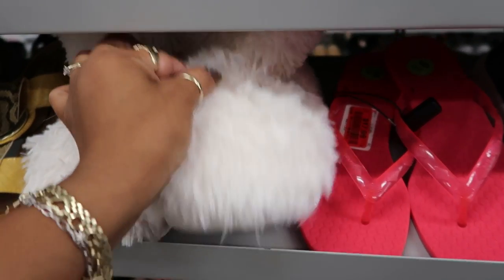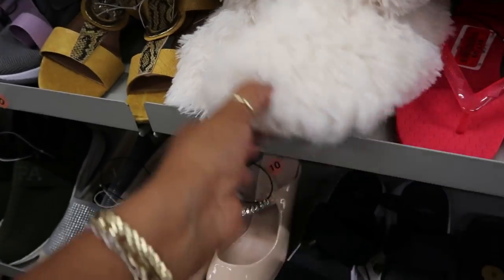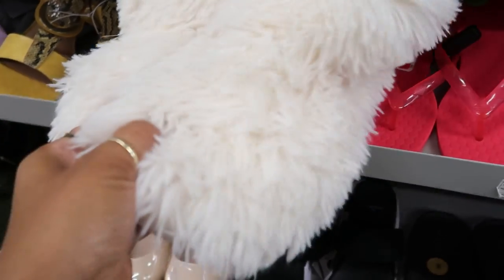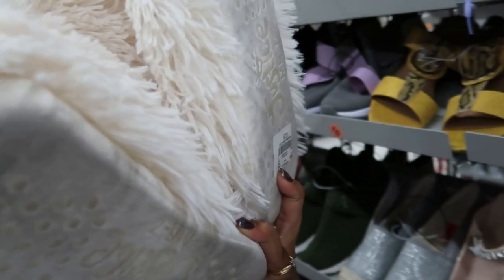You guys, what are these? I thought it was a mop — it's a mouth shoe, but it looked like a mop. I swear. $7.99.